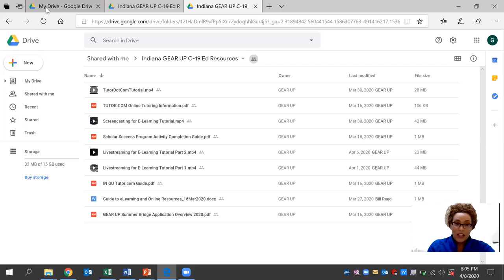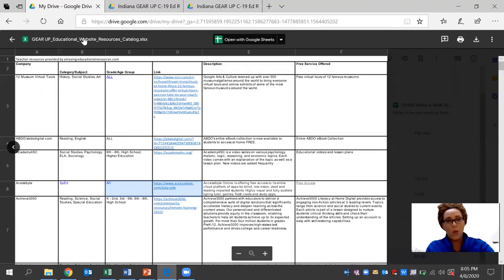Today, more specifically, we're going to be taking a look at the Gear Up educational website resources. Each day, we're going to be sharing a tutorial on one of these websites that is specific to the subject for the high school level, the link that is available, the description, as well as the services that are currently offered. We hope that this can be of use to you now or in the near future for teachers, staff members, parents, or community members.